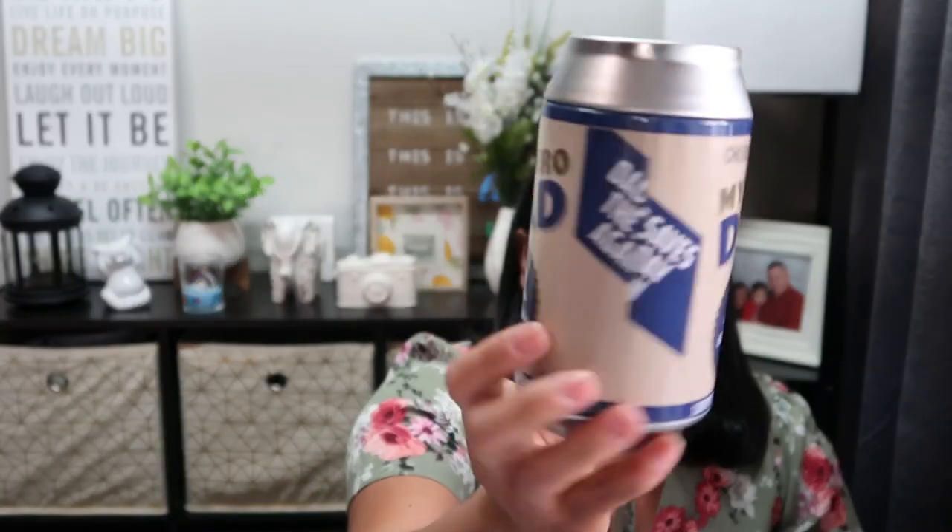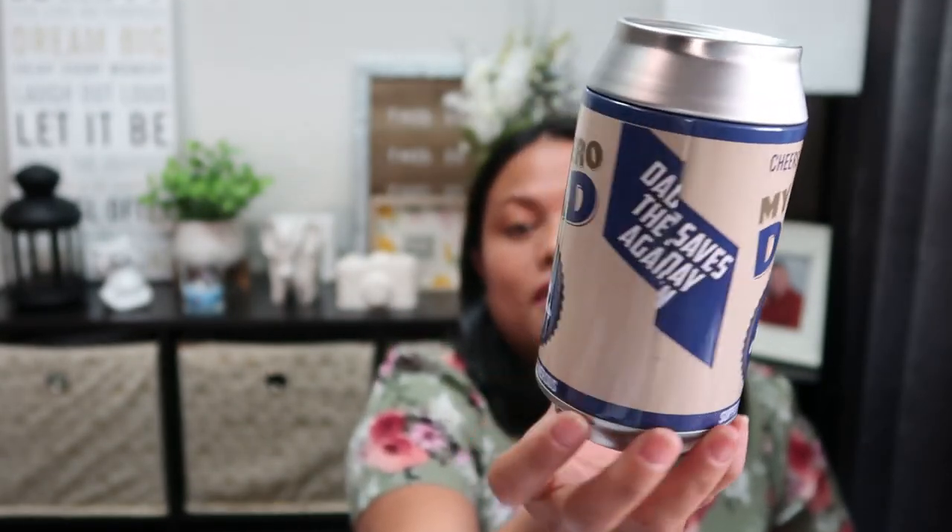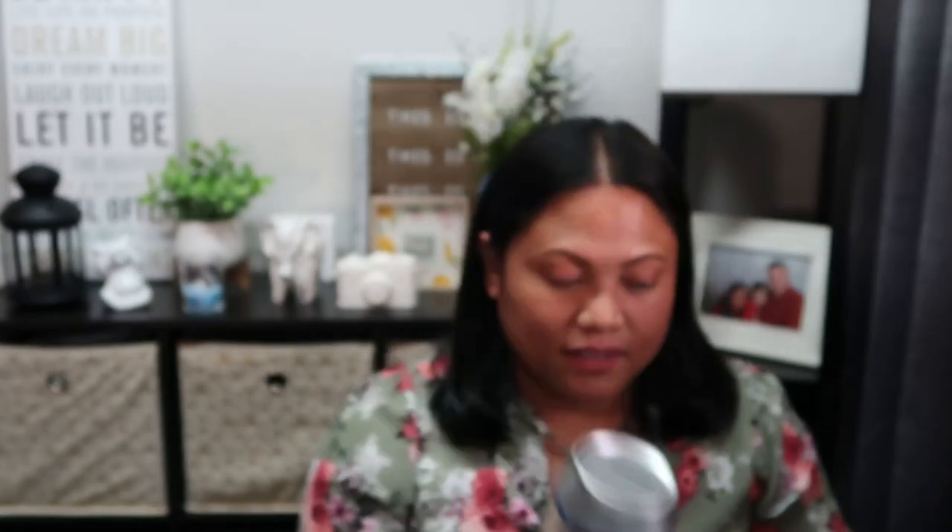I also found this piggy bank for Father's Day that says 'Little Cheers to My Hero Dad, the Original One and Only' - I'm going to add this to my husband's Father's Day basket. That's everything for today's Dollar Tree haul! I hope you enjoyed it. Thank you for supporting our channel - we're on the road to 500 subscribers, almost there! See you next time, have a wonderful day, bye bye!